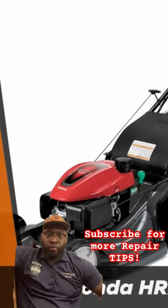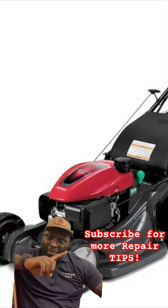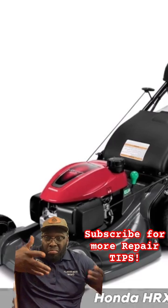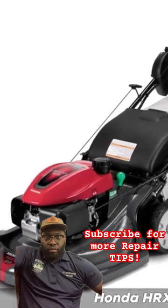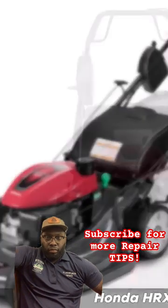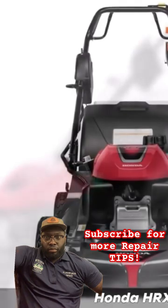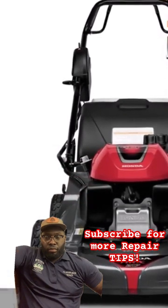Coming in first place, we have the Honda HRX 217 HZ-A. The Honda HRX 217 HZ-A is a self-propelled lawn mower designed for homeowners with medium to large-sized lawns. It features a 190 cubic centimeters Honda GCB engine, which provides plenty of power to cut through thick grass and other vegetation.